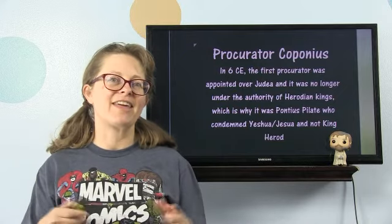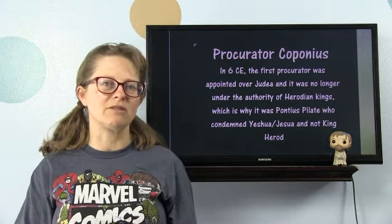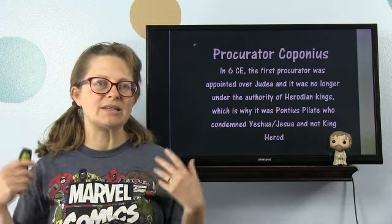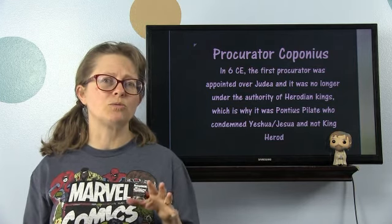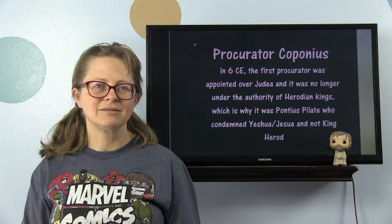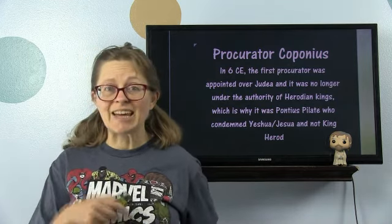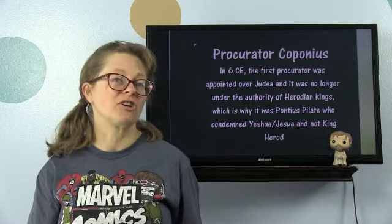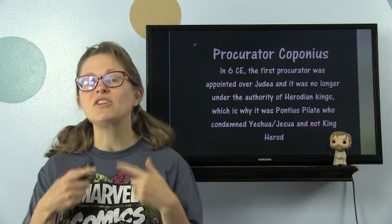In 6 CE — so this is 10 years after the death of Herod the Great — things changed in Judea. Herod had given his sons reign in the different administrative districts, but sometimes his sons weren't fit rulers. As a matter of fact, the son put over Judea was a very wicked, evil man, so wicked that Joseph was warned not to return to that area. The first procurator — think governor — was appointed over Judea, and it was no longer under the authority of the Herodian kings. His name was Coponius.